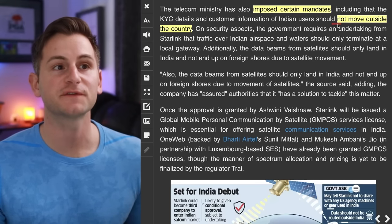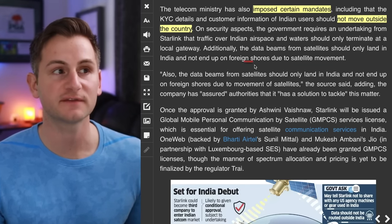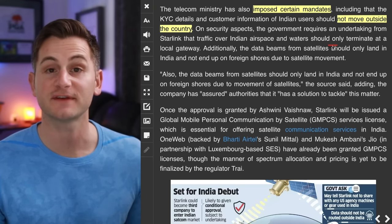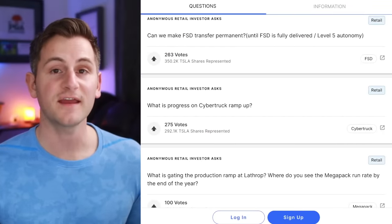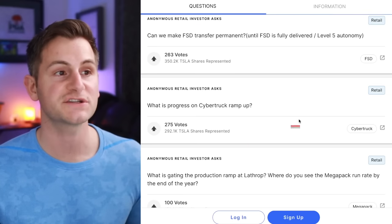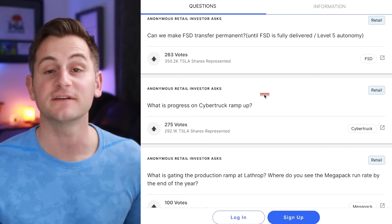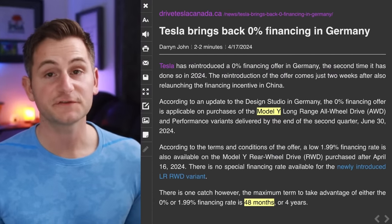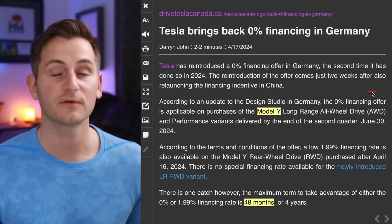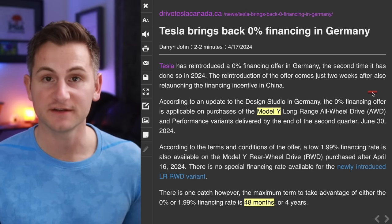The telecom ministry has imposed certain mandates, including that know-your-customer details and customer info of Indian users should not move outside the country. Also, Say has made its investor website live for Tesla, so if you want to go submit some questions and vote for others, I'll have it linked below. Tesla has also reintroduced 0% financing in Germany, the second time it's done so this year, just two weeks after relaunching it in China.